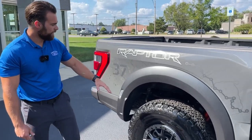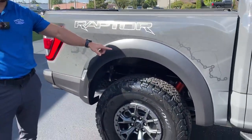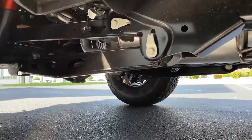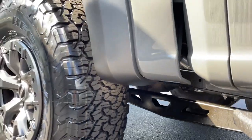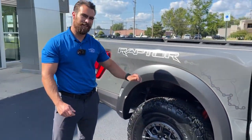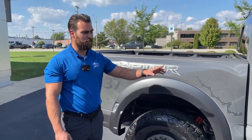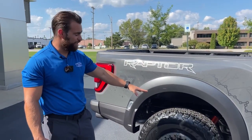Coming to the rear, new to the Gen 3 is the five-link suspension. Previously the Raptor used a leaf spring suspension that gave 13 inches of travel up front and 13 in the rear. Ford redesigned this with a four-link setup plus a fifth link — a panhard bar — which gained an extra inch of rear travel, giving you 13 inches up front and 14 in the rear.